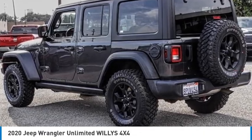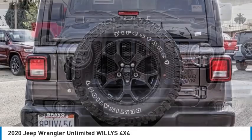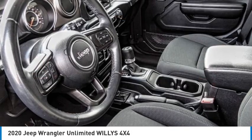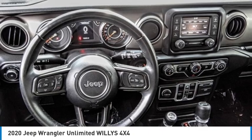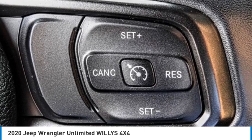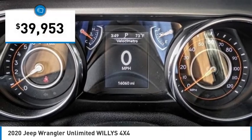Looking for the right vehicle? Check out the 2020 Jeep Wrangler Unlimited. The Jeep Wrangler Unlimited is an on and off road capable vehicle that was made for you to enjoy. Stylish, rugged and comfortable — all traits of the Wrangler that let you decide where you want to go and how you want to get there. And it is priced below $40,000.